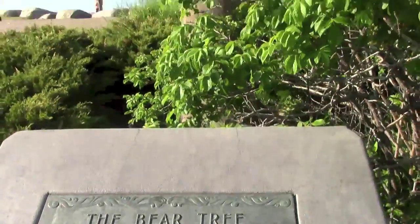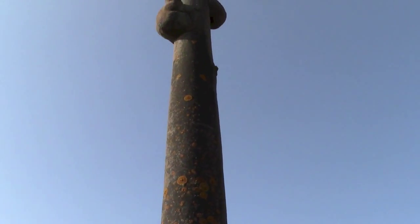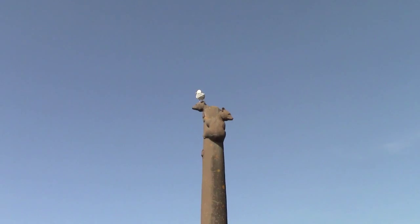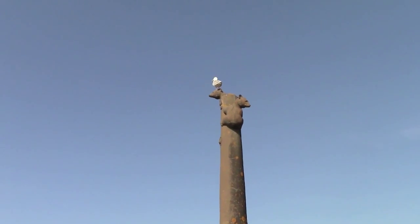The bear tree. It's very cute and I think there's a seagull on top. Look — there's a seagull on top of the bear's head.